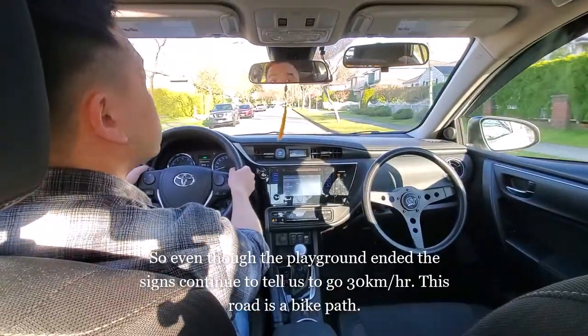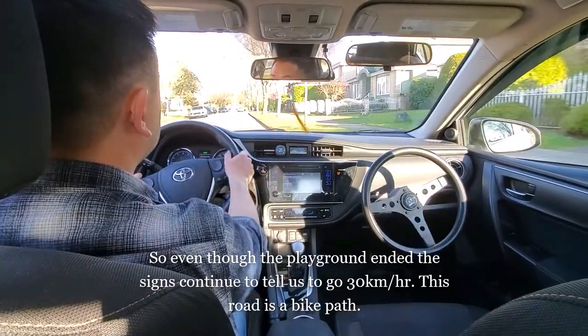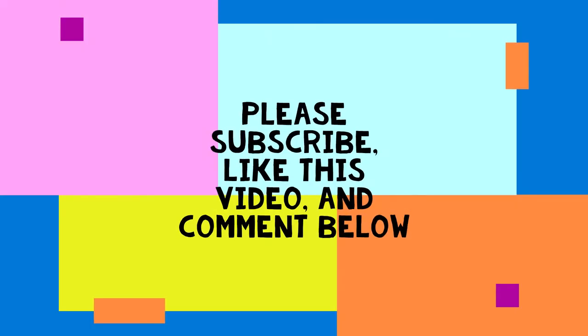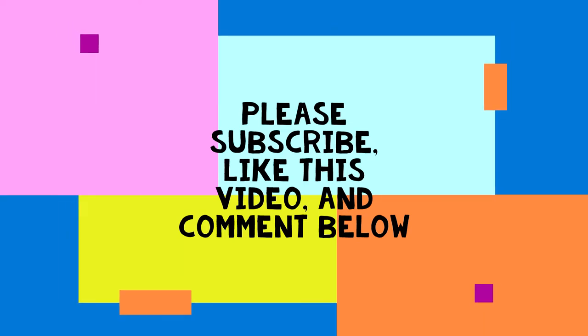We pull over here — that was my shoulder check for the pullover. Pulling over and parking we will definitely be visiting in future videos. That's the end for now — please subscribe, like this video, and comment below to let me know what you'd like to see more of from this channel. Thank you very much, until next time.